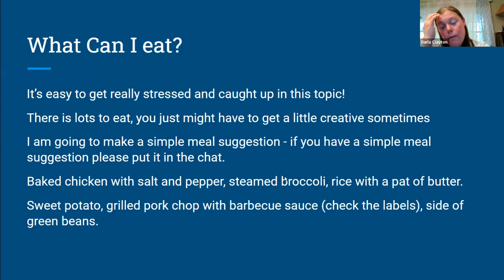What can you eat? I know it's super easy to get really stressed out about this topic and feel like you can't eat anything. That's frustrating, but it's not really true because although it's overwhelming, there is still tons of stuff you can eat — you just might need to get creative some of the time. Here's a really simple meal suggestion: bake some chicken, steam some broccoli, cook some rice and put a pat of butter on top. That should be emulsifier free. Actual natural butter is clean in all of the butters that I have checked. Margarines and those kinds of things are definitely iffy.